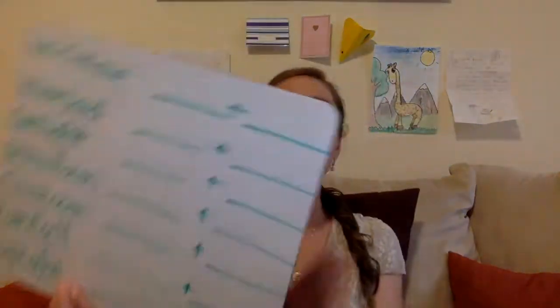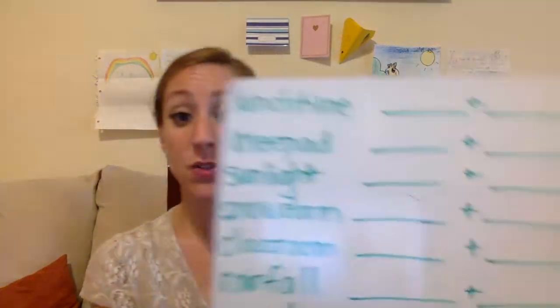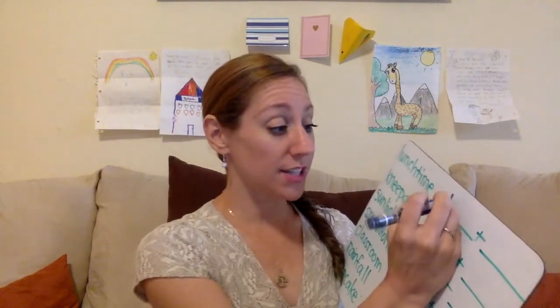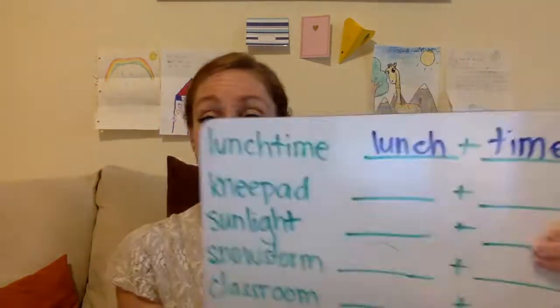I'm going to introduce a concept we've worked on before — compound words. A compound word is taking two words that are full words on their own and putting them together to make a new word. For example, lunchtime is a compound word. Do you know what two words go together to make lunchtime? Lunch and time — lunch plus time together makes the compound word lunchtime.